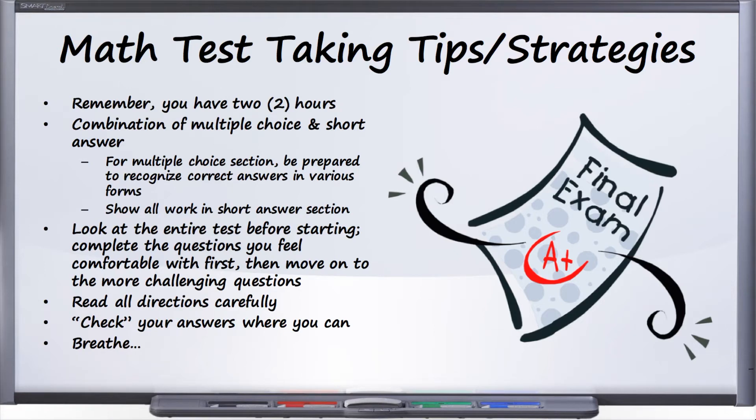Seeing as this is the final, it would be helpful to go over a couple of test-taking tips or strategies. You can use these on any math test, but since the final is so important, let's talk about some of these. Remember, for the final you have two hours — not an hour and 45 minutes like usual. By the time you get in and sit down and your professor passes out the exam, it may be about an hour and 55 minutes, but you have approximately two hours.